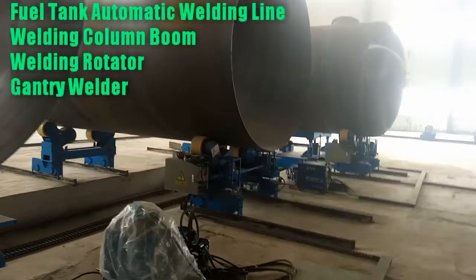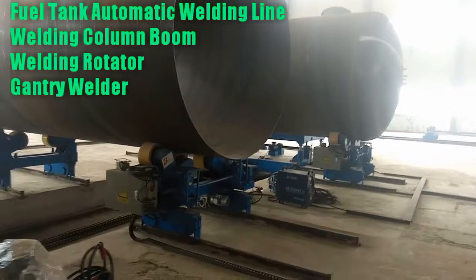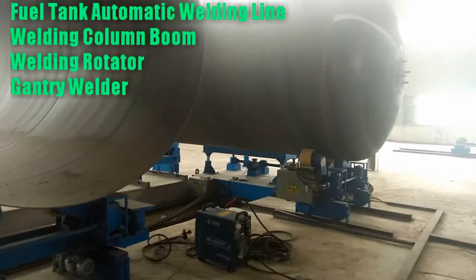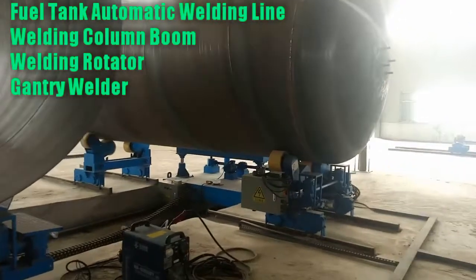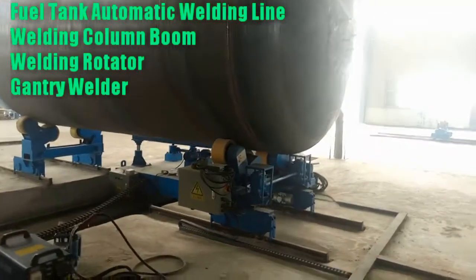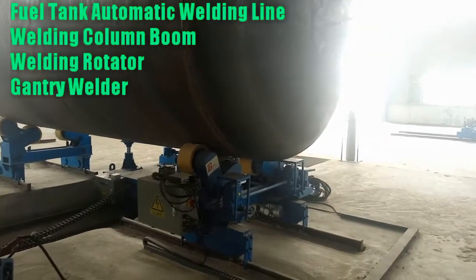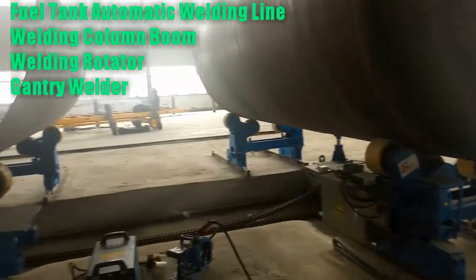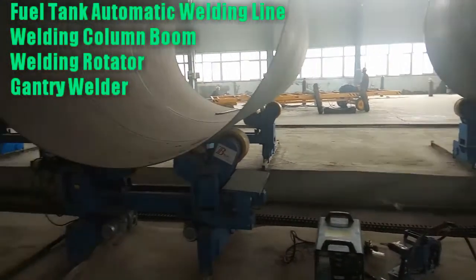Technical parameters for the automatic girth welding machine for a regular shaped tank. Welding mode: submerged arc welding or gas shielded arc welding can be selected according to the user's requirements. Length of line: 16,000 mm, customizable according to user requirements.